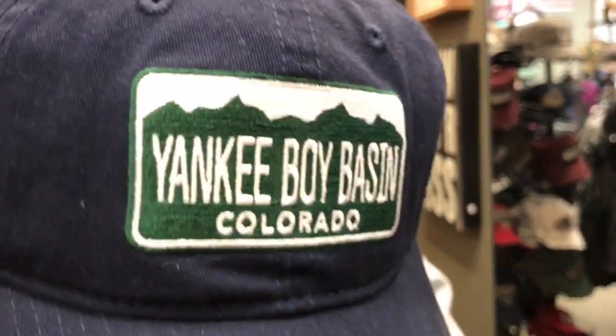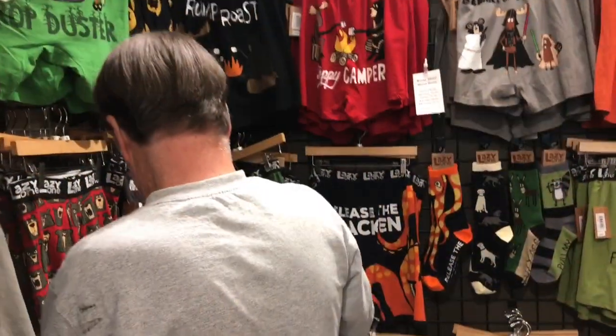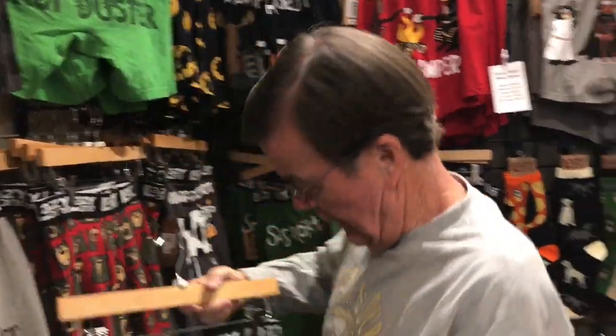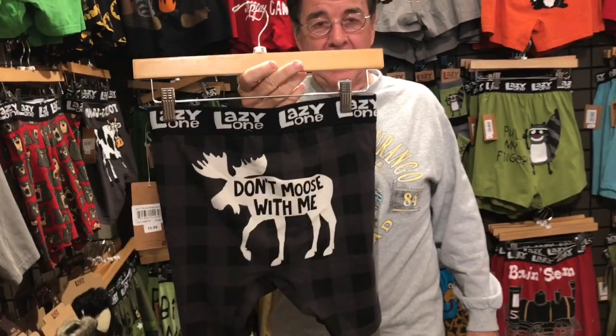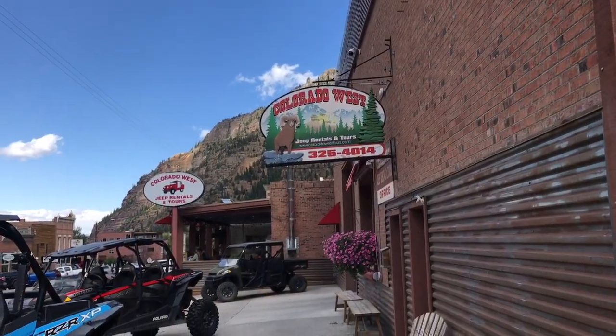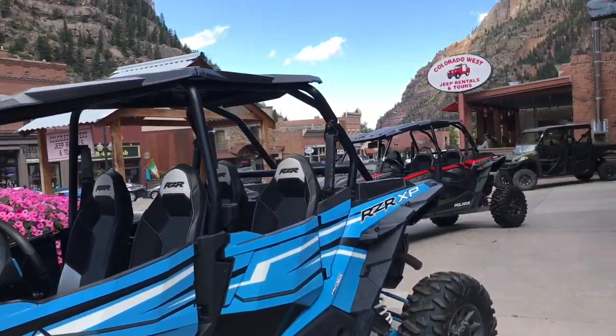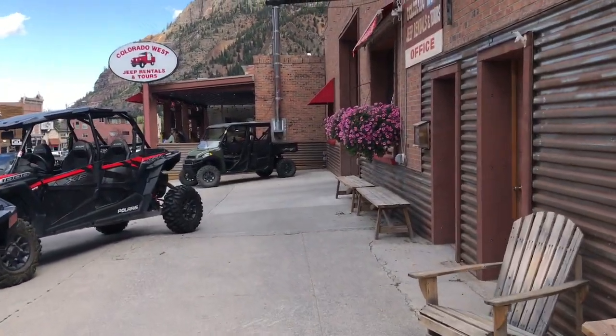You can see why they call it the Switzerland of America, right at the base of these mountains. Bruce was eyeing some souvenirs but didn't get to buy any of the ones he wanted here in Ouray. So disappointed as he was, we made our way to the place where our tour was going to begin, and you can see all the vehicles sitting around.